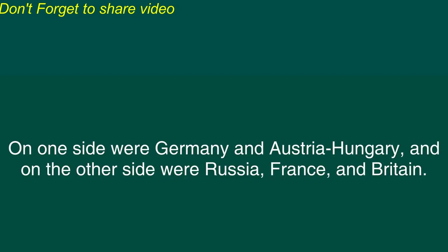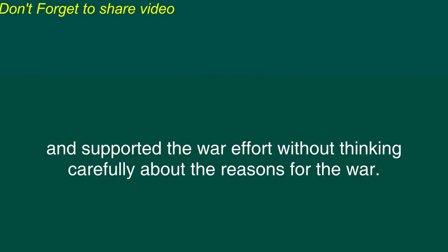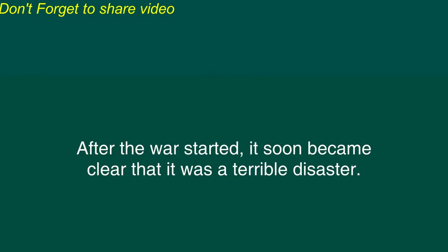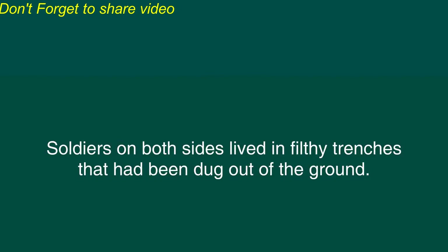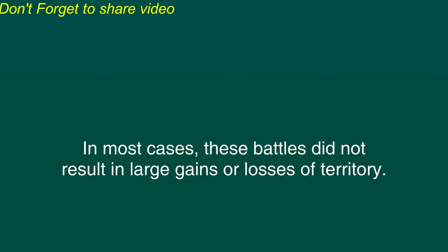On one side were Germany and Austria-Hungary and on the other side were Russia, France, and Britain. The people in these countries at first welcomed the news of a war. Many people were intensely patriotic and supported the war effort without thinking carefully about the reasons for the war. Some people thought that war would bring adventure and glory to their lives and they cheered enthusiastically in the streets. After the war started it soon became clear that it was a terrible disaster. In the western part of Europe the opposing sides fought many bloody battles. Soldiers on both sides lived in filthy trenches that had been dug out of the ground. Sometimes hundreds of thousands of men were killed in battles that lasted only a few days. In most cases these battles did not result in large gains or losses of territory.